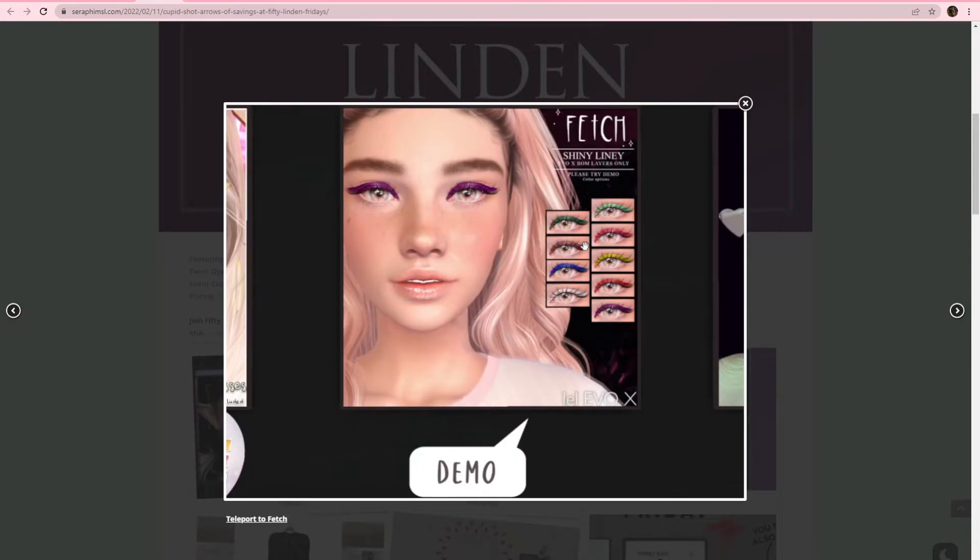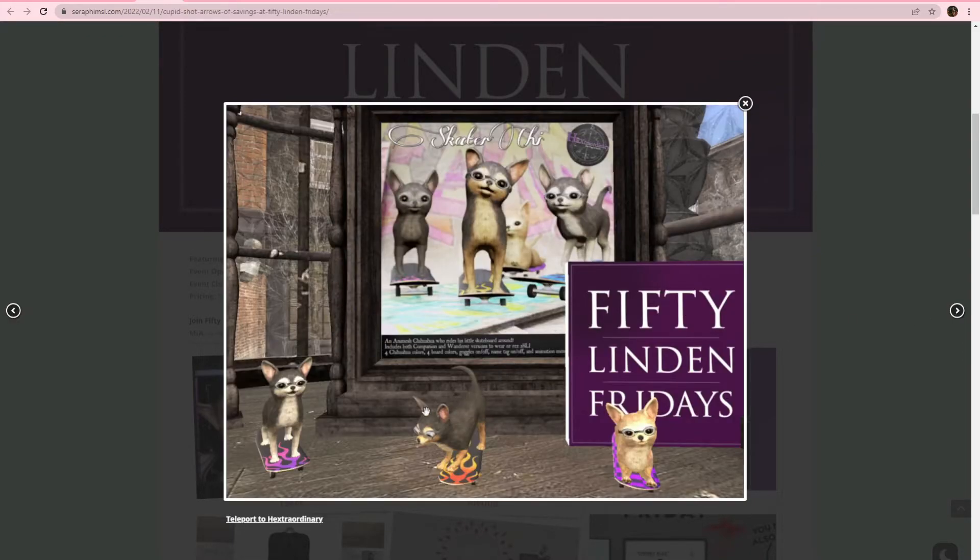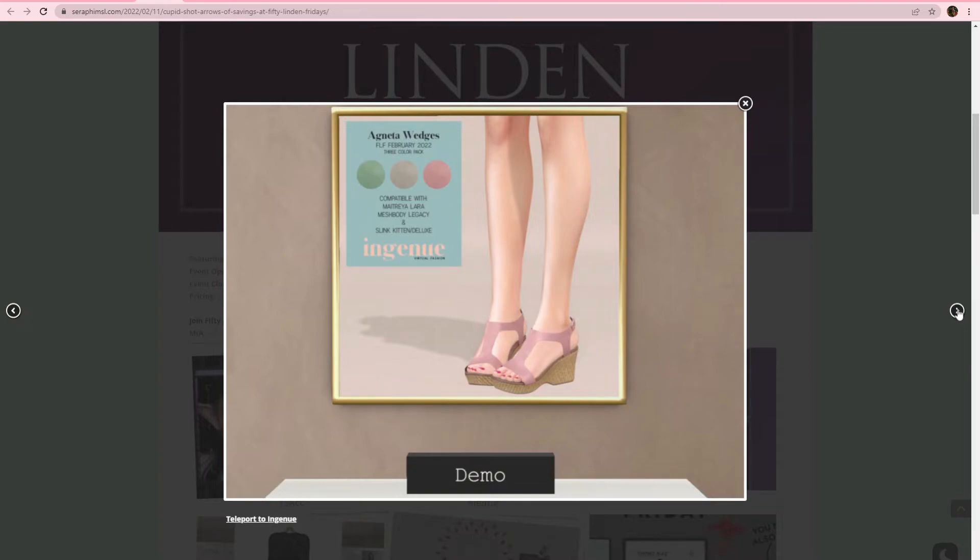Fetch, we got some eyeliner. Extraordinary, there's some little chihuahuas riding on some little skateboards — that's super cute. Ingenue, we have these little wedges in three different colors: green, gray, and peach. It's going to be Matreya, Legacy, and Slink. Oh, is Slink Kitten like the little boobie sling? I don't know.